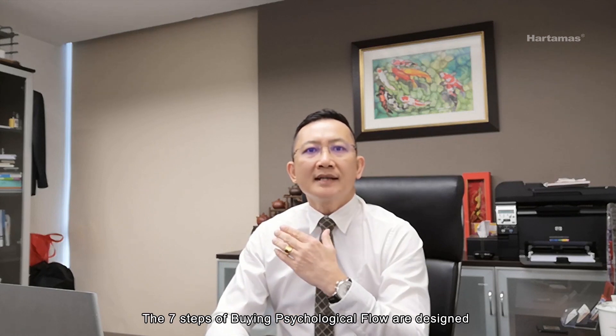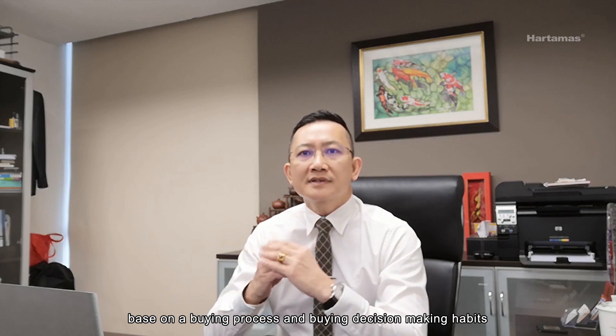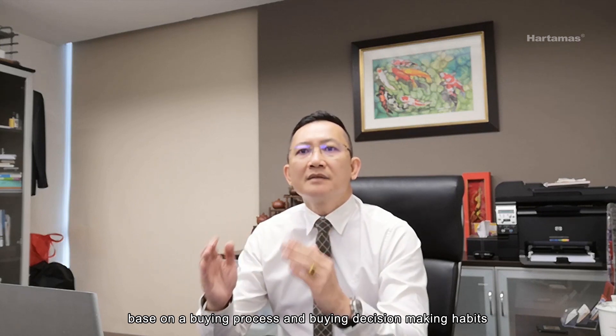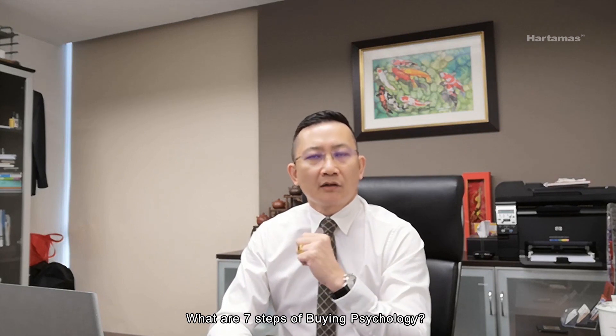More effectively, we should create and observe the customer's psychological change to determine, guide, and lead to the closing. The 7 steps of buying psychological flow are designed based on buying process and buying decision-making habits. What is the 7 steps of buying psychology?